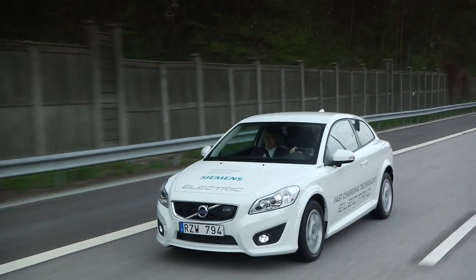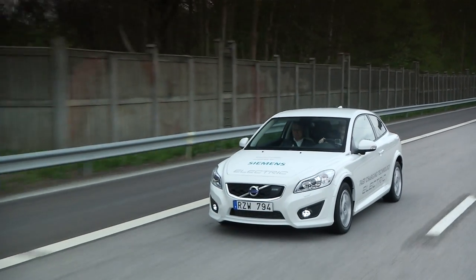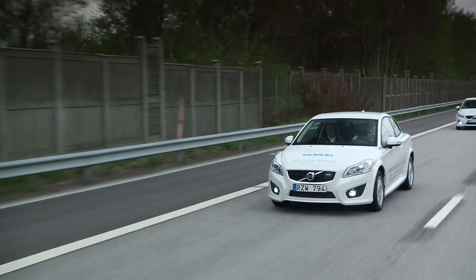Myself and Volvo are very proud to have this technology ready, to have this partnership with Siemens, and we are looking with excitement into the future of electromobility.